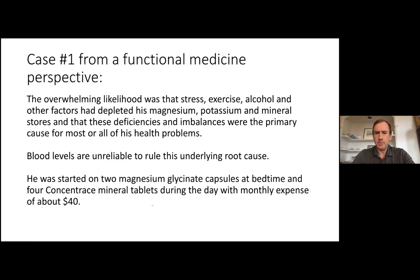From a functional medicine perspective, early in my career, the overwhelming likelihood was that factors like stress, alcohol, and exercise over time had depleted his minerals — and that those deficiencies and imbalances were the primary cause for most of his health problems. One of the most important things I've learned beyond my medical training is the importance of magnesium, potassium, and minerals — things that still aren't covered in medical education. The number one reason these issues get no attention is that 99% of medical professionals don't know that blood levels of magnesium and potassium do not tell you whether a person has deficiency.